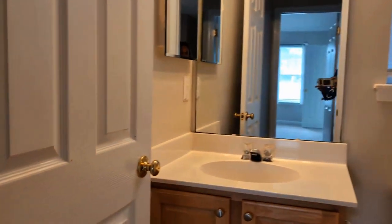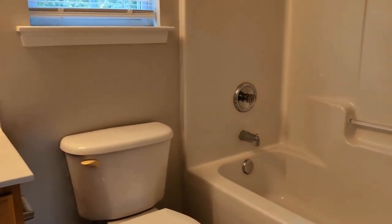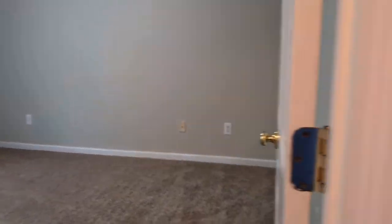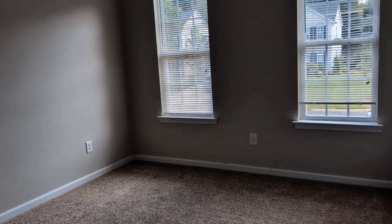Here's the full bath shared by the other two bedrooms — a tub-shower combination. And as we continue on, here's bedroom number two and right next door is bedroom number three. Both are spacious rooms.